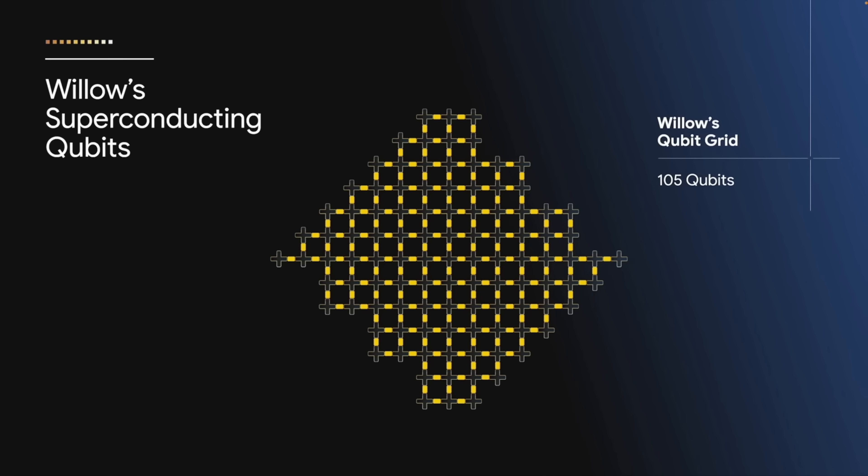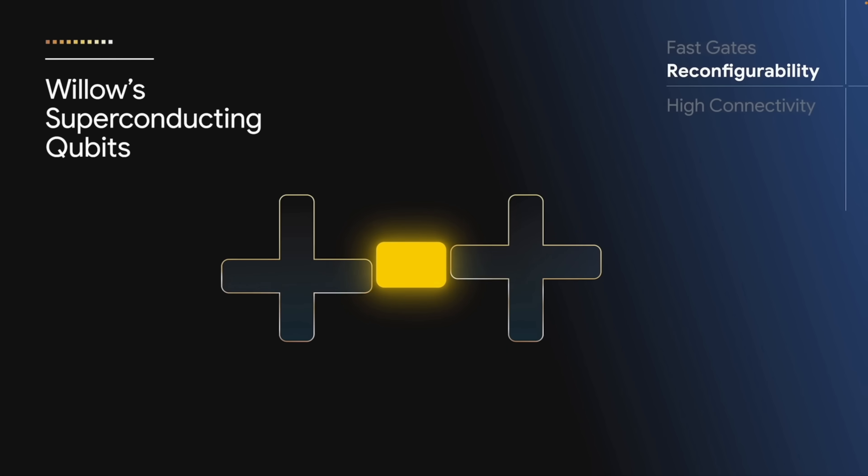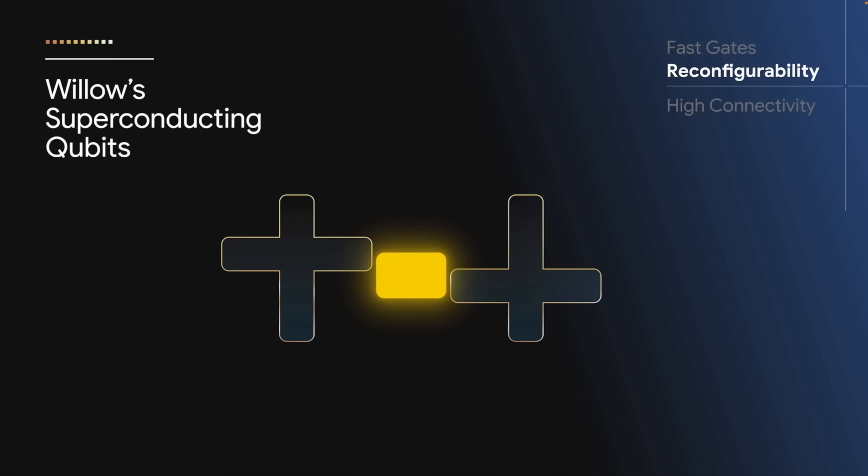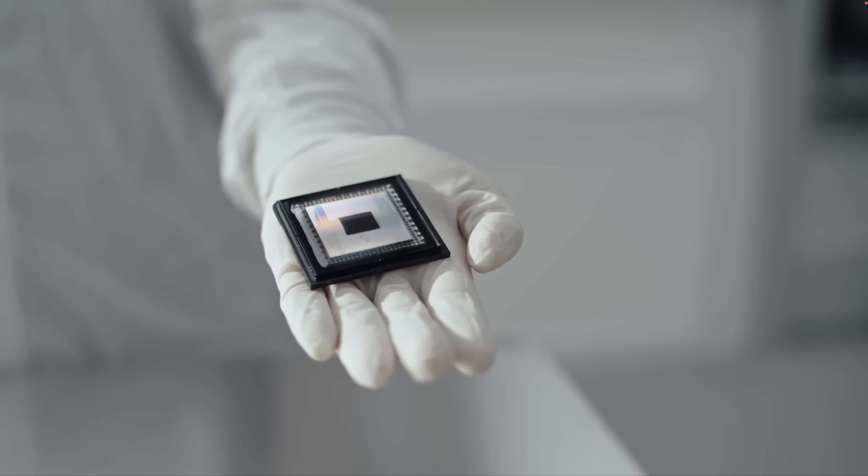This isn't just faster computing — it's a complete transformation of how we process information. Willow drastically reduces quantum errors, making real-world applications like advanced drug discovery, clean energy development, and even fusion simulation a reality sooner than ever before.